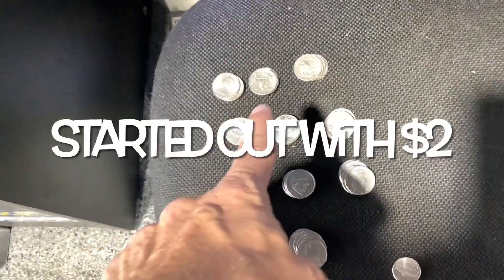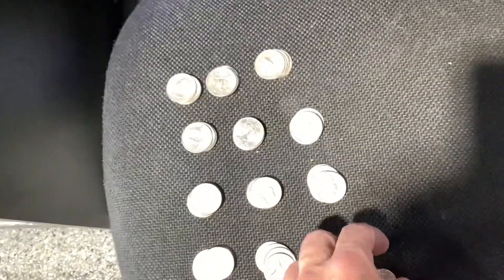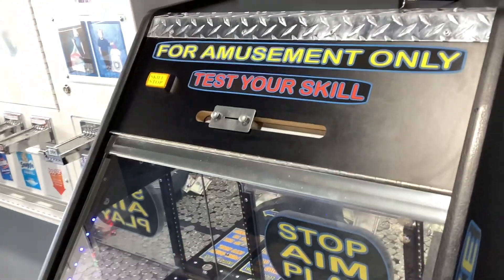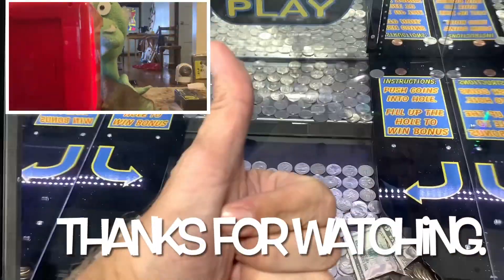Well, there you go, folks. Those are all stacks of dollars right there, thanks to the coin pusher. Thanks for watching. It was fun. Hope you enjoyed, and I will see you in the next video.